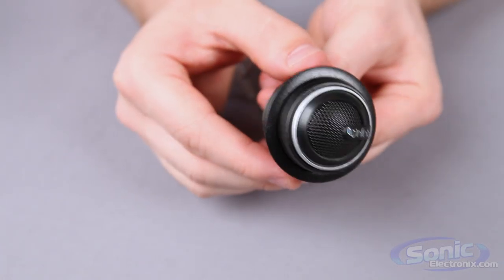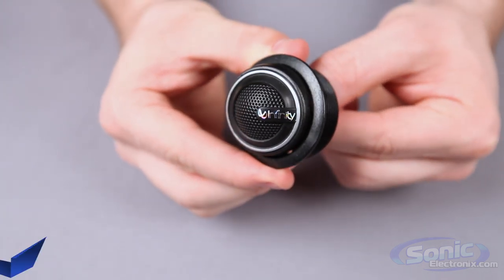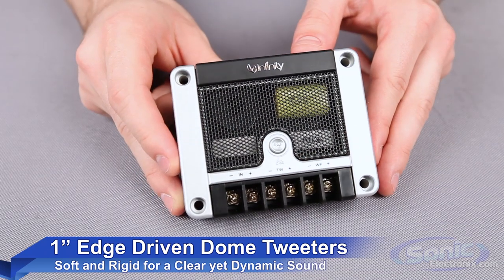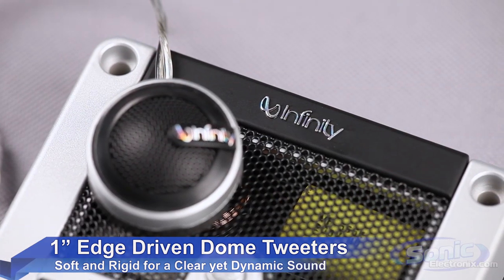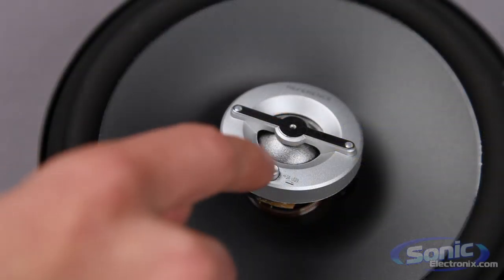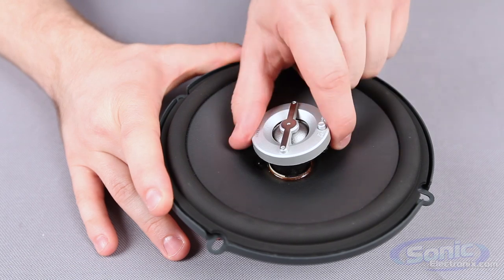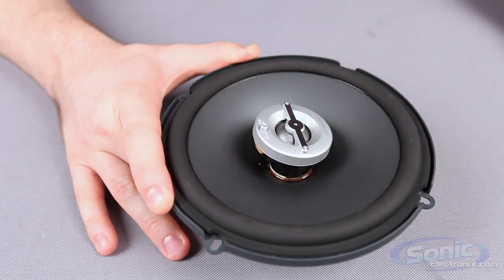Now, talking about the tweeters, the Reference X speakers all feature a 1-inch edge-driven textile dome tweeter that is soft enough for comfortable listening, yet rigid enough to articulate high frequencies up to 21,000 Hz. Most Reference X speakers feature tweeter attenuation that lets you select between 0 and plus 3 dBs for greater emphasis on high frequencies, and the UniPivot design directs the sound towards the listener for better imaging.